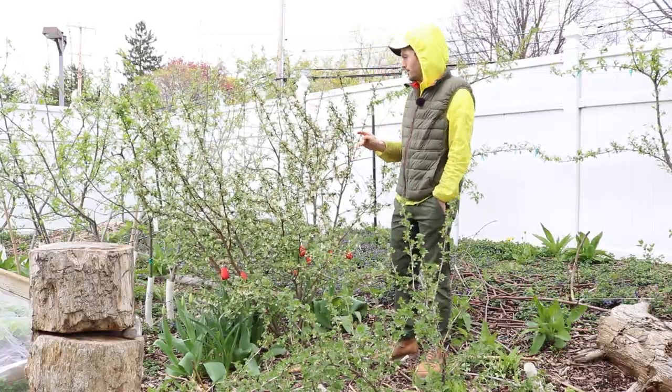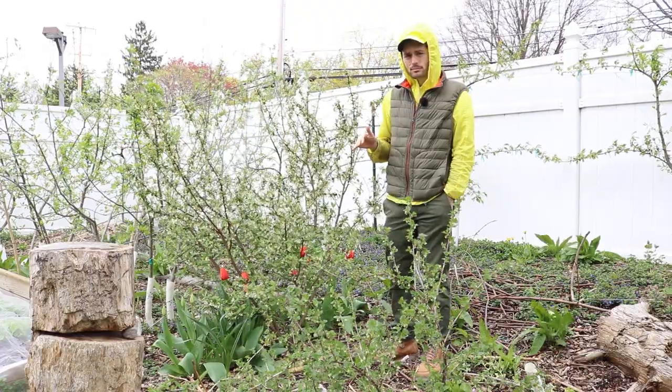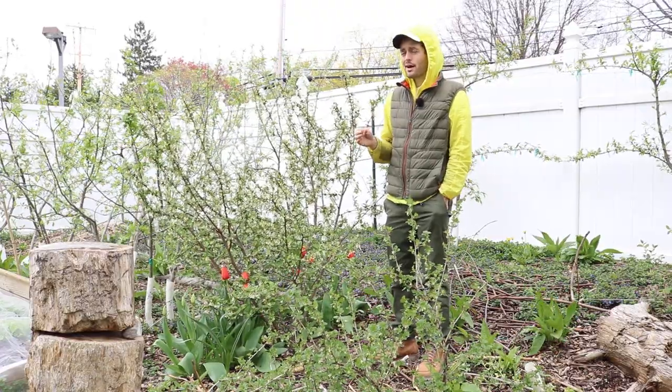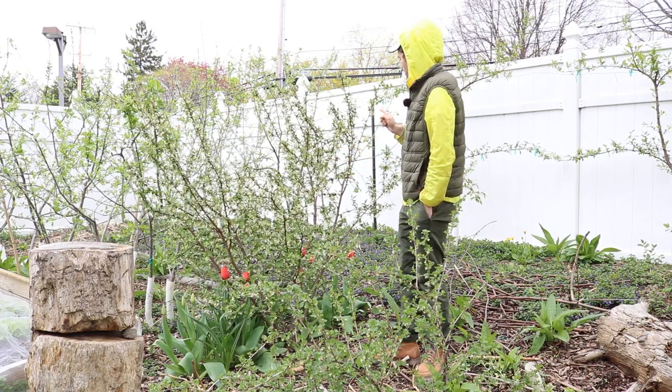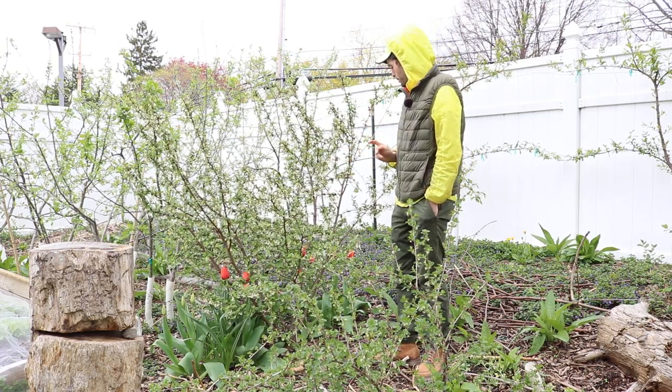This one is just a champ. It's in the top tier of productivity. I've been saying that, and I wasn't really sure exactly how productive it was. But on every single node on this plant, it'll produce flowers, pretty much.